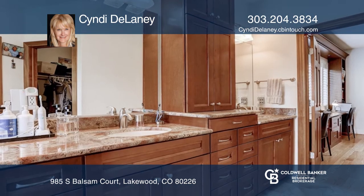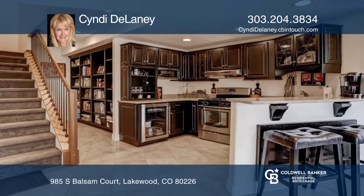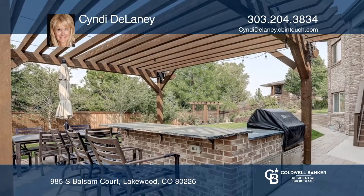The master bedroom hosts beautiful built-ins and a gorgeous ensuite bath. The walkout basement boasts a full kitchen, three-quarter bath, family room, a fourth bedroom, and bonus room.